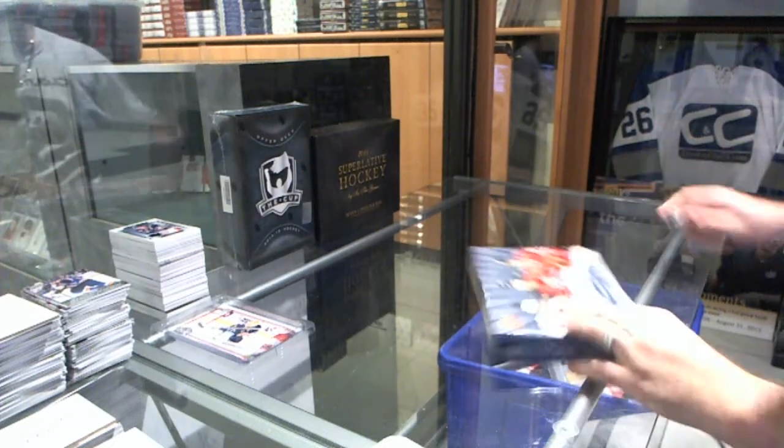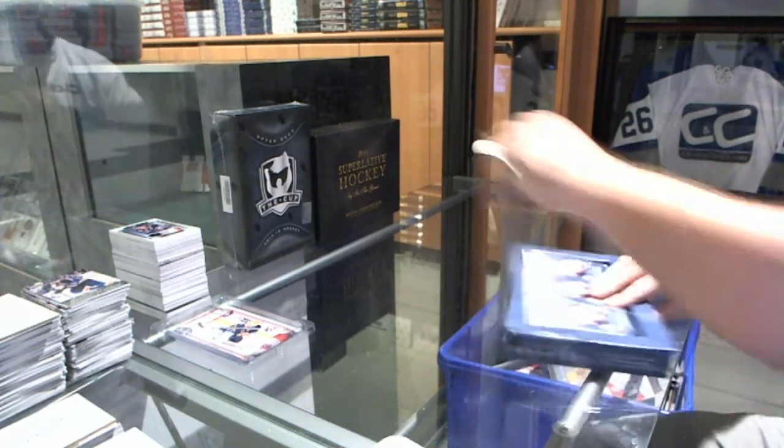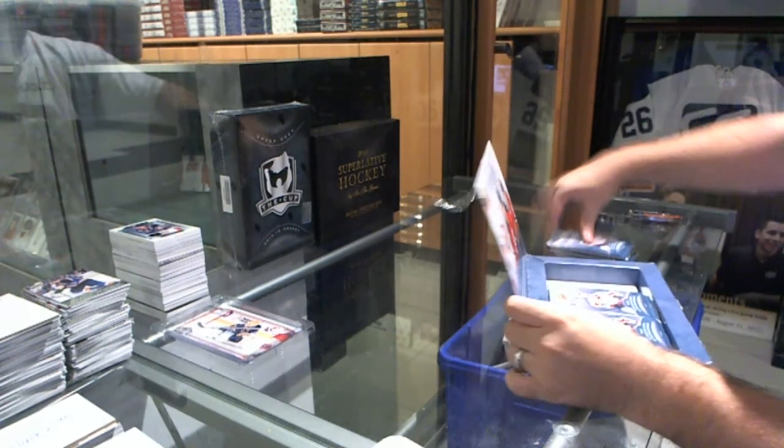Alright, continuing on. CD Breaker 5397, we have the Trilogy 1415 and the Superlative.